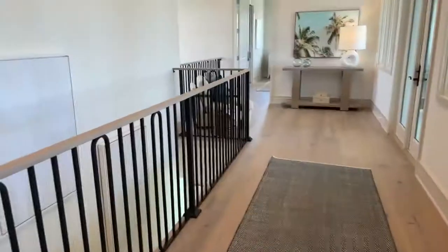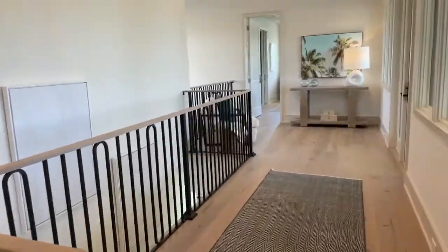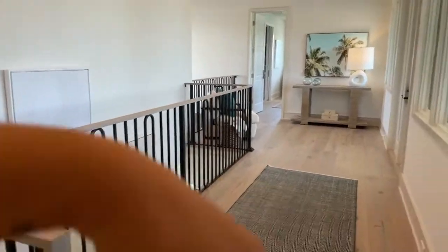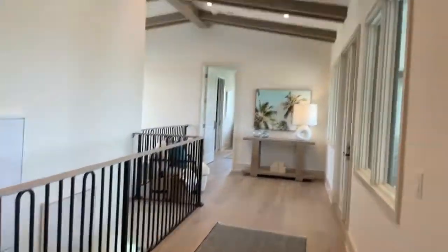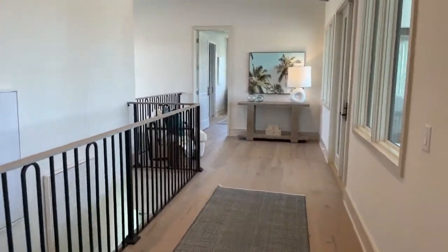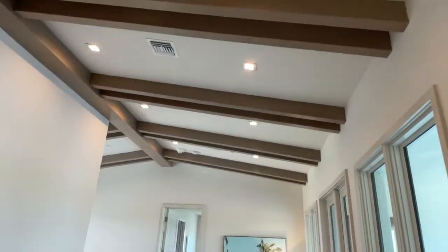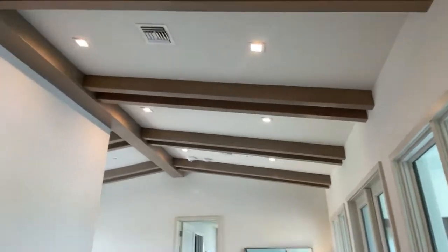We're heading up to the last part of the house, and I absolutely love this loft area. You could decorate this so cute — at Christmas time you could put a tree here, or decorate it with lights however you want. It's so adorable. You have kind of that cabin-beach ceiling, which is really cute.